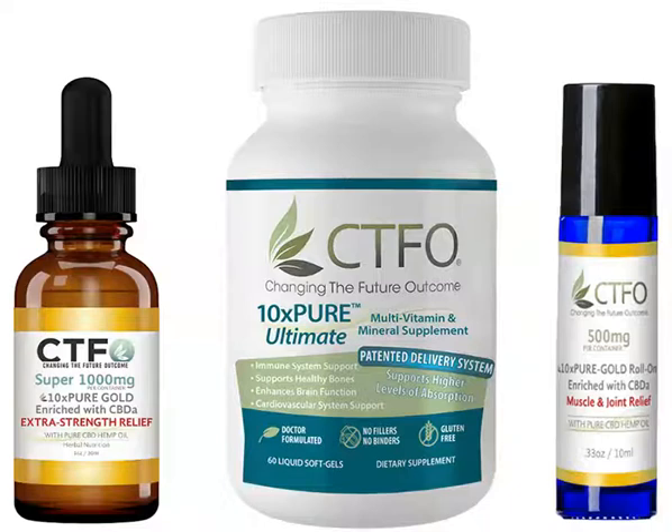CTFO delivers the future of CBD botanical science today. Our patented 10xPure CBD oil is enriched with CBD-A and includes a proprietary blend of full-spectrum cannabinoids. CBD-A has been shown in studies to be far more effective than CBD for extra strength relief.